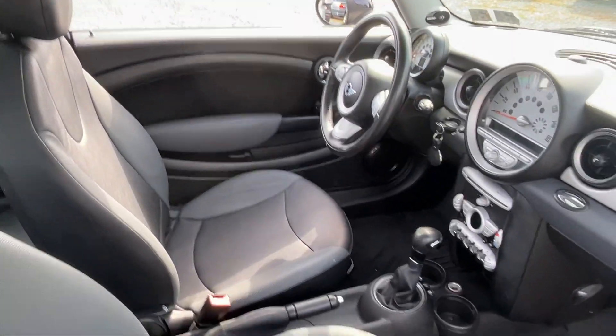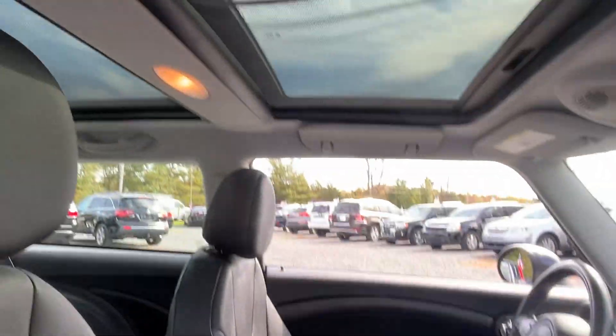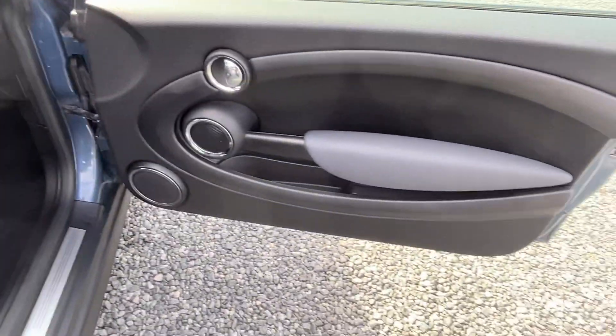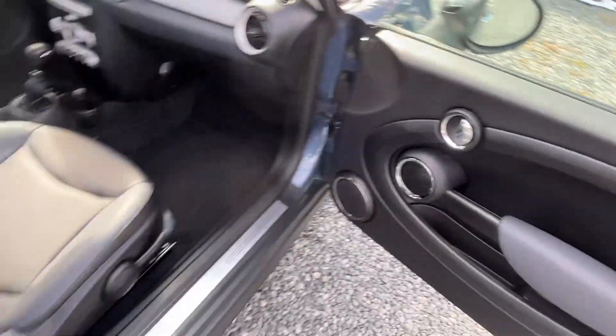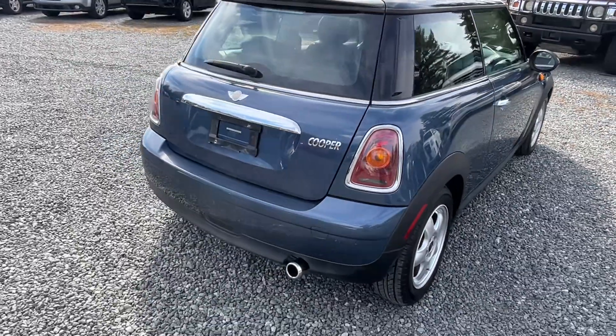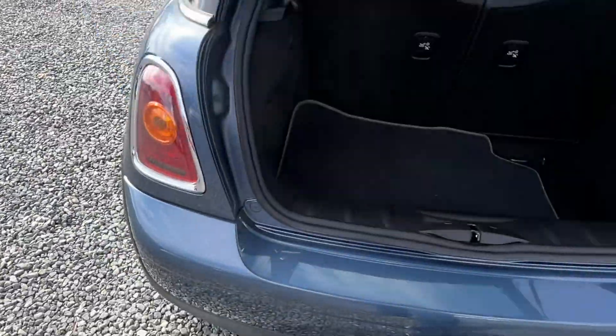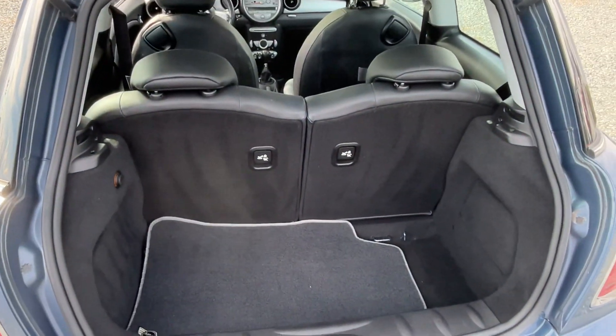The interior is nice — power windows, locks and mirrors, cruise and tilt, big sunroof with the dual roof there. You got a CD player, heated seats, and rear seats fold down.